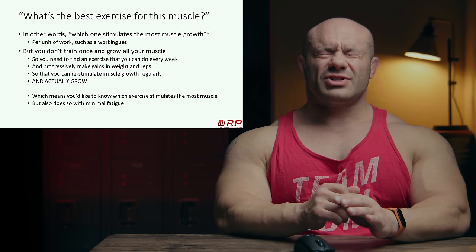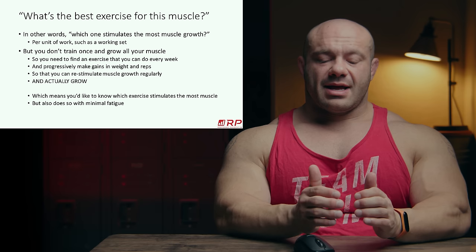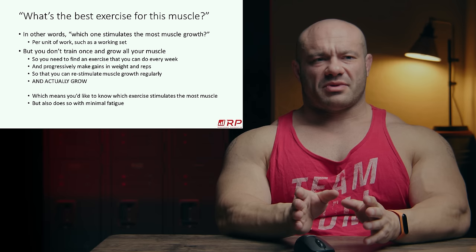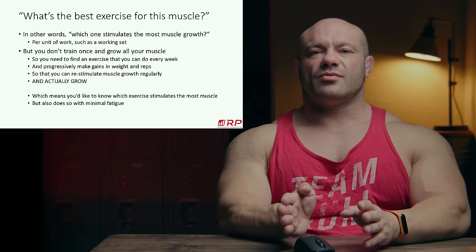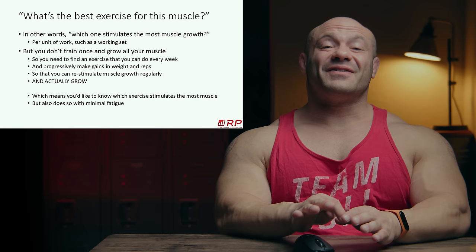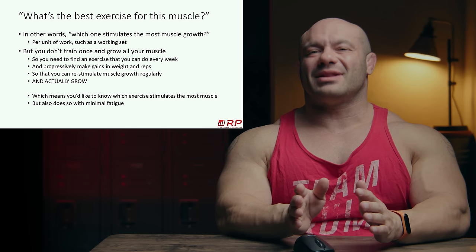That question is a little incomplete because it presupposes we only train once. A good exercise is one that can repeatedly be employed in your program — once or twice a week for weeks on end. If it can consistently grow your muscle, that's a really good thing. So we want an exercise that stimulates the most muscle per set but also accumulates minimal fatigue so you can come back and hit it again, over and over.